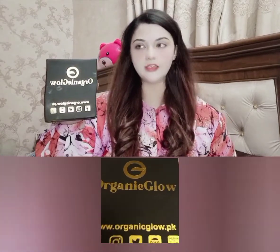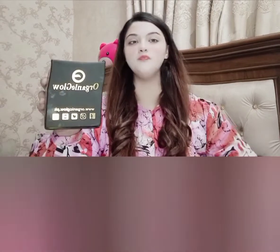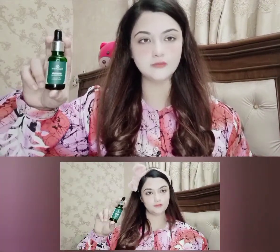I've tried all their range. For 2 weeks I've been using them, and I will share the results I personally got. This is the product of Organic Glow — Hairfall Serum. It's 100% organic and both men and women can use it.